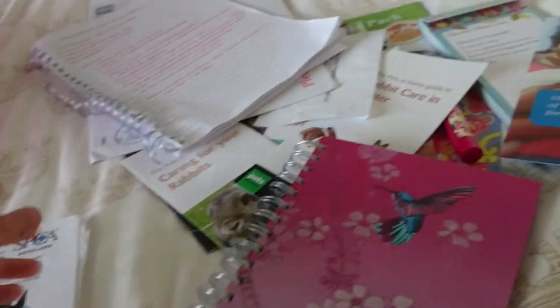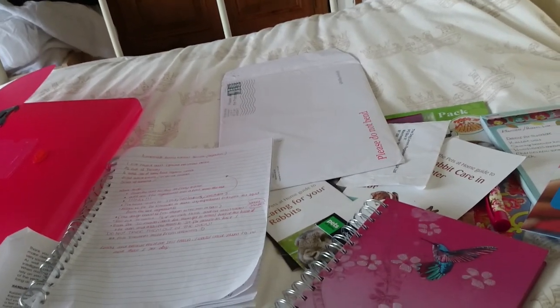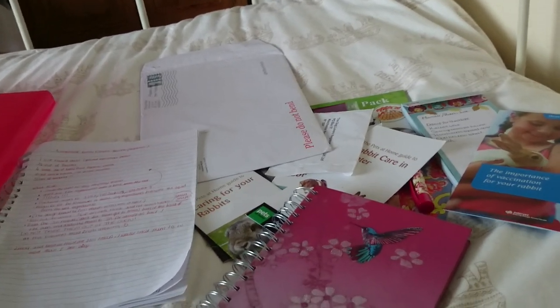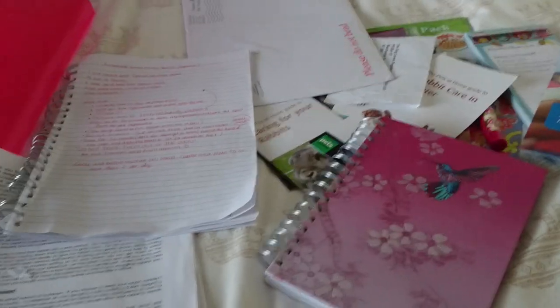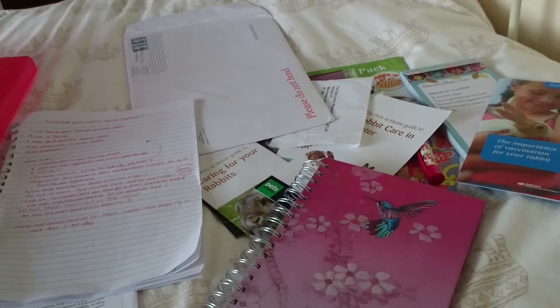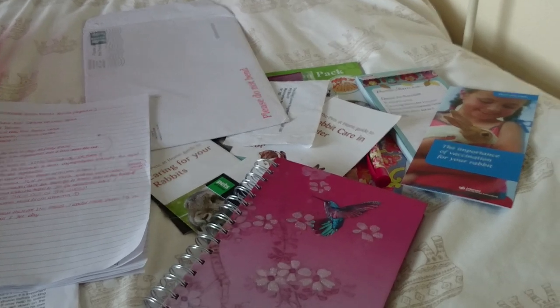I do have a couple more things — a couple more letters from you guys which are in my hamster box. And all my vaccination papers and vet's bills are in another box because they're kind of things I don't look at regularly — they go in with all my receipts and I keep that completely separate. I kind of like to keep on top of how much I'm spending. But yes, that is pretty much what is in my pet folder — I call it the rabbit folder but it is for pretty much all the animals. I hope you guys enjoyed it and found it a little bit interesting. We'll see you again shortly guys, bye!